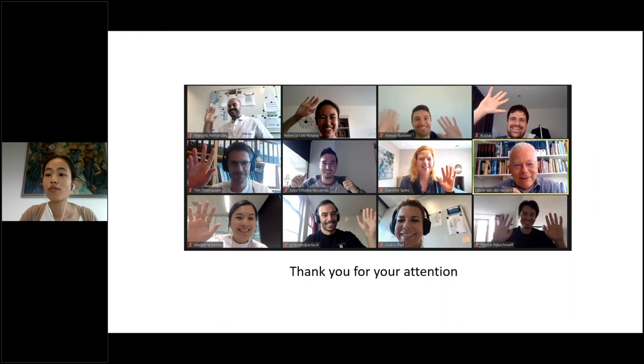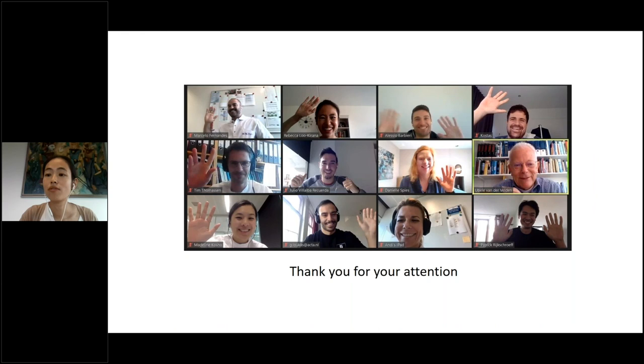Thank you for your attention. Thank you very much, Rebecca. We have time for one question from the panelists. We will probably be bombarding you with questions a bit later. So now we can move to Haifa and John Huri, who is going to present the next stage.